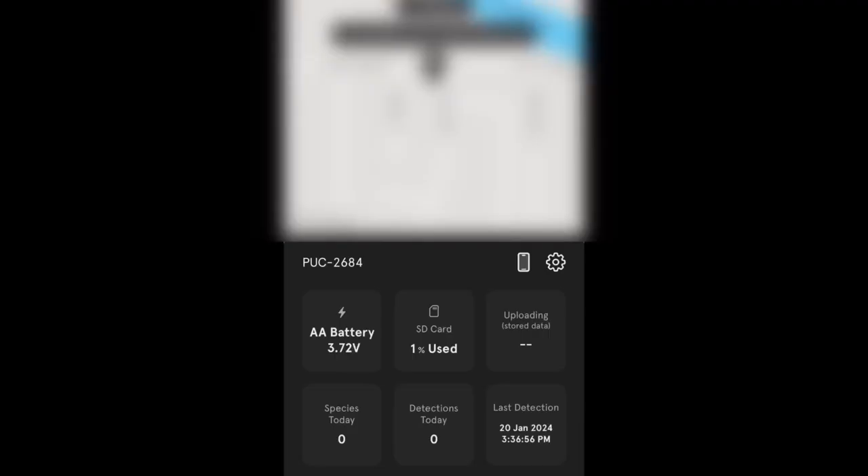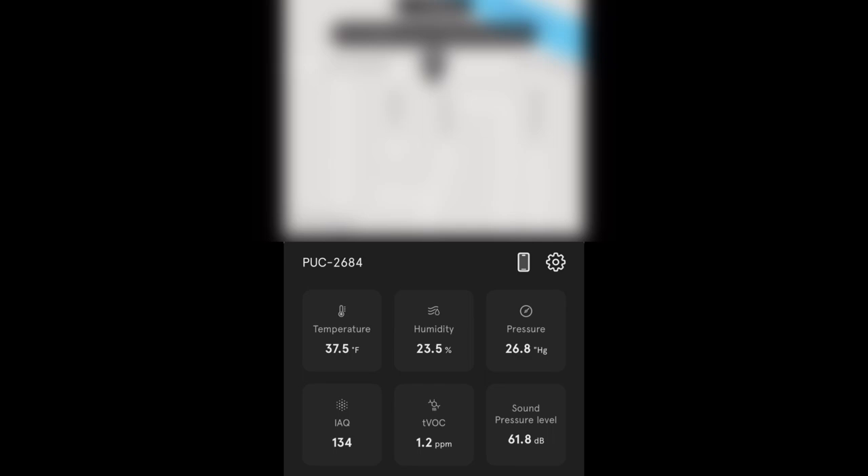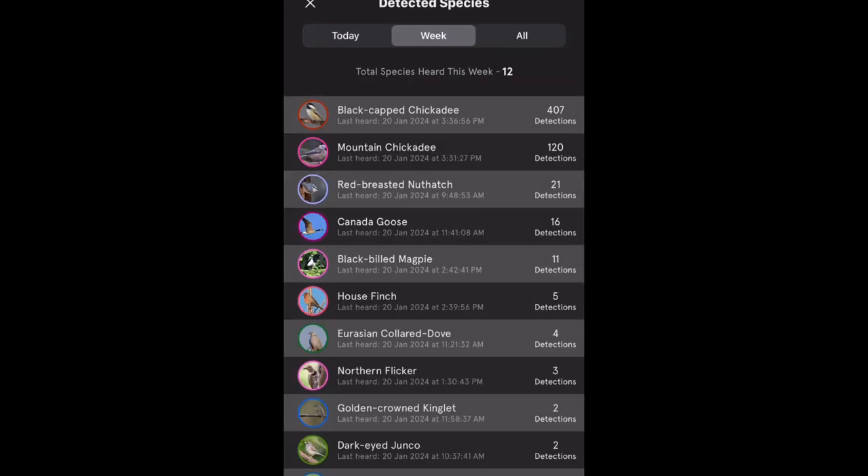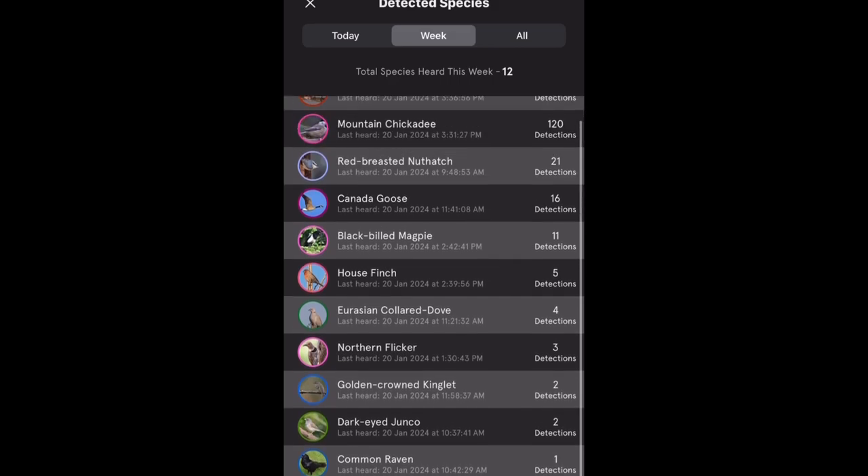I just stuck it out on a tripod and let it run for several hours, and I had several species of birds. When you get the app, it shows you voltage, tells you how many species it had that day, how much of the card is used. It's got quite a bit of detail — humidity, light, air pressure, accelerometer. All these are different little features. Pretty neat little device.